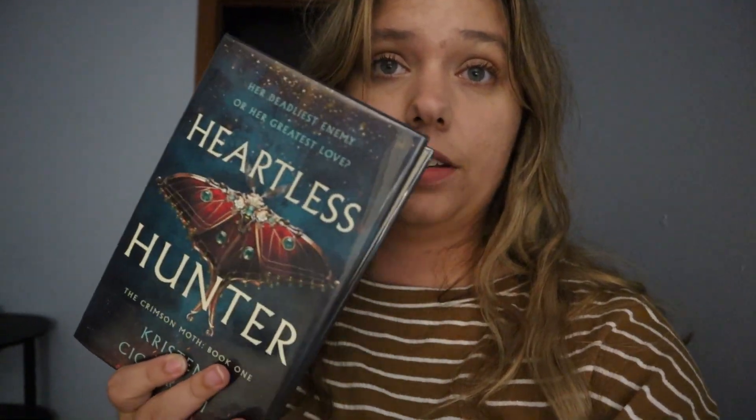Real quick, I wanted to show you the book I'm going to read next. There's actually a coffee shop around here that does book clubs. The next book club book is called Heartless Hunter — Her Deadliest Enemy or Her Greatest Love. It's a romance fantasy. That's the book club they're having at this little coffee shop by me, and it's super awesome. I'm excited because they have wine and they do it once a month. Next month it'll be something different, but this is for October.